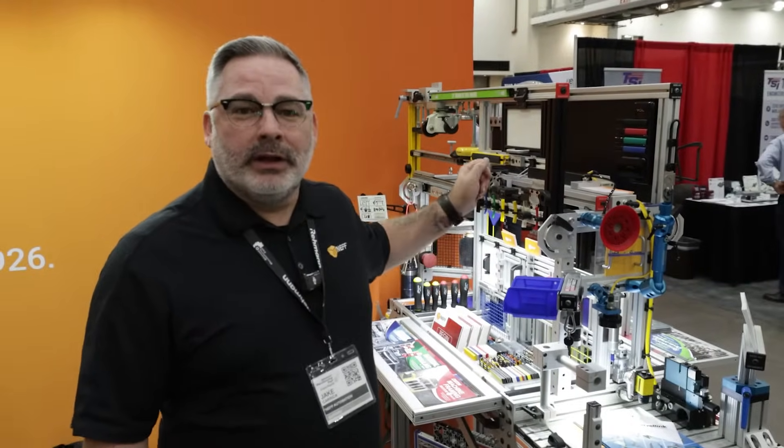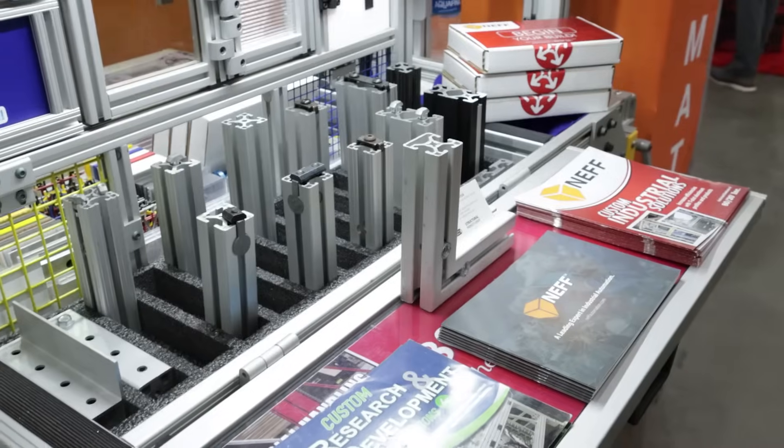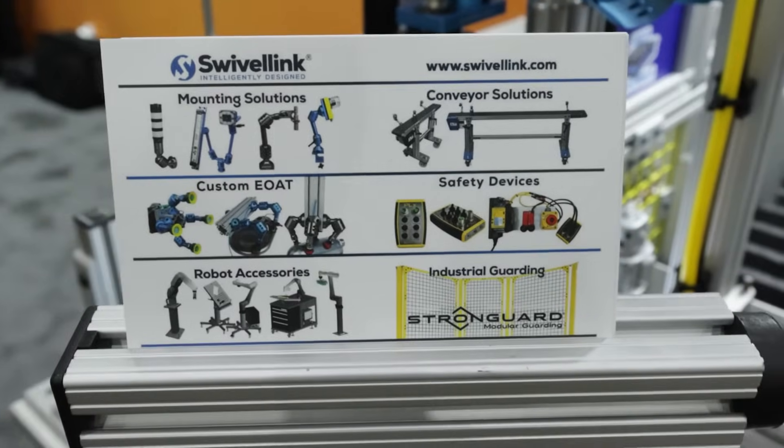I'm Jake Carrick, Structural Products Manager here at Neff Automation, and this is our 80-20 gurney. This represents a lightweight, cost-effective solution for mounting, fixturing, workstations, and any other kind of operations and solutions that we can provide for our customers.